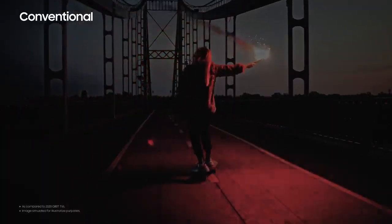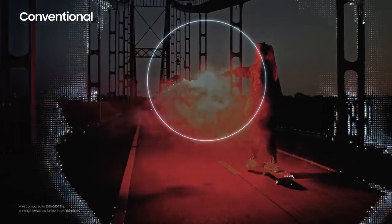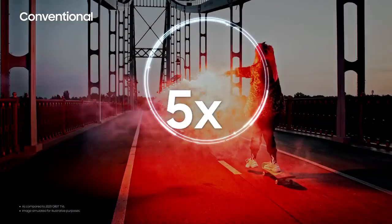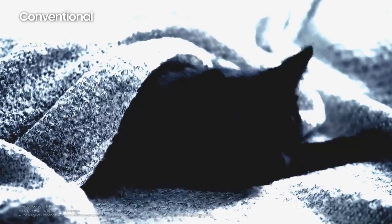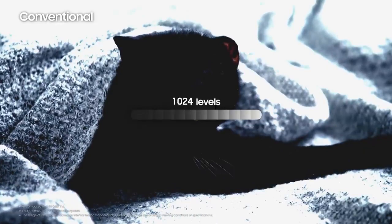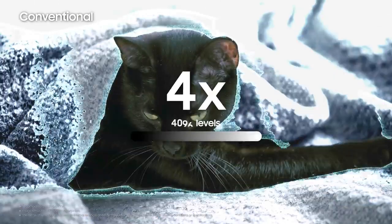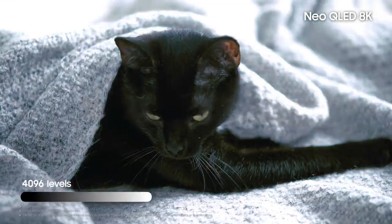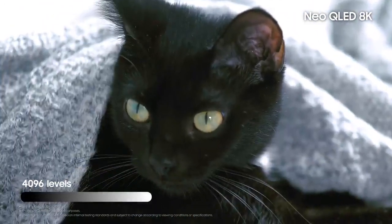Neo QLED 8K takes the power conserved in dark areas and concentrates it in light areas to emit a level of contrast over 5 times the brightness of conventional TVs. But beyond just brightness, the contrast — which was previously 1,024 levels in 10-bit — has been raised 4 times to 4,096 levels in 12-bit, resulting in much more vivid pictures and clear details in both light and dark areas.